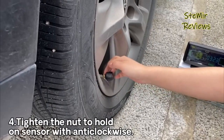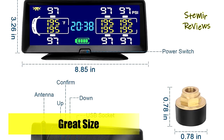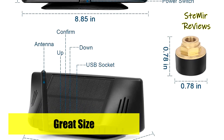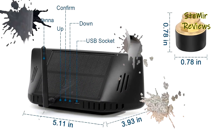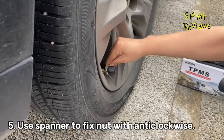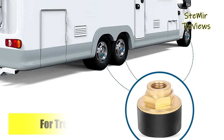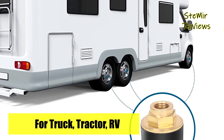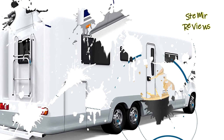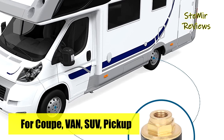This TPMS digital tire gauge is widely applicable for RV, travel trailer, truck, fifth wheel, towing, camper, motorhome, SUV, and RV tire pressure monitoring. It clearly displays data in low-light or strong-light environments. The advanced real-time tire pressure monitoring system can effectively maintain your driving safety, displaying data from up to six sensors in real-time.